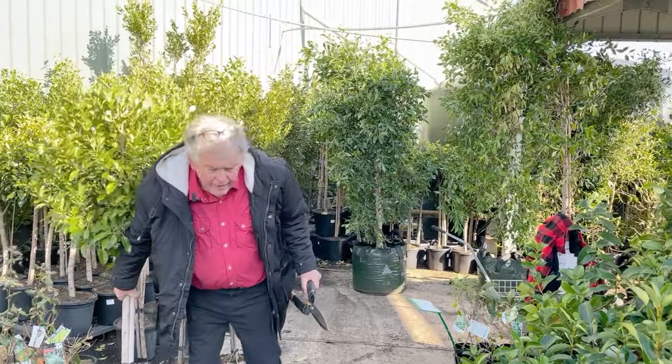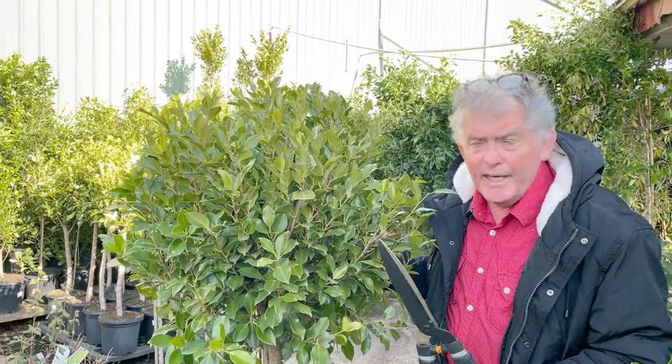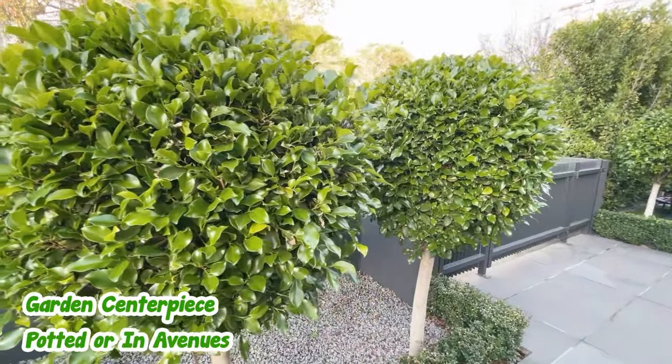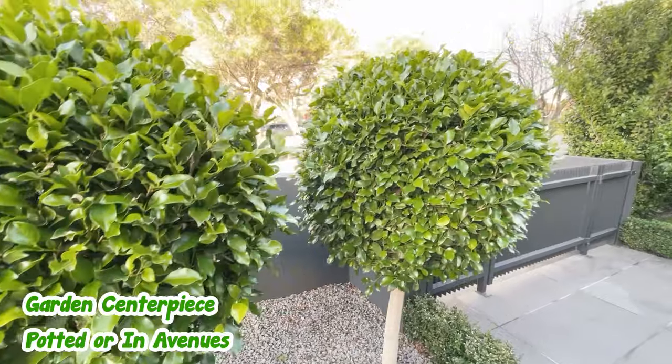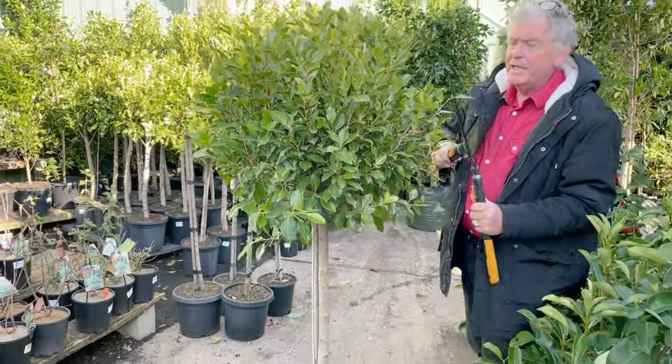You could also buy big advanced standards, like this one here. This could be the centerpiece in your garden. It could be planted in a pot. It could be used as an avenue or a feature. And small ones grow up like this, or you just get a big one ready to go, just like this.